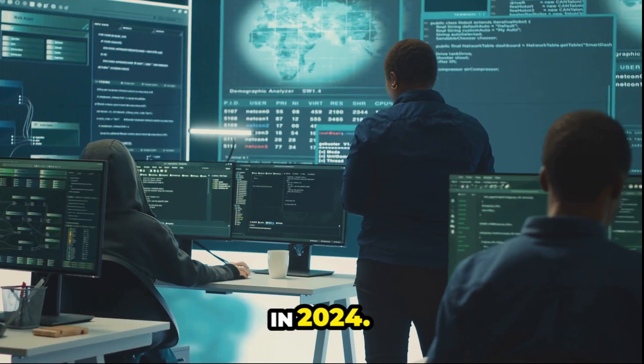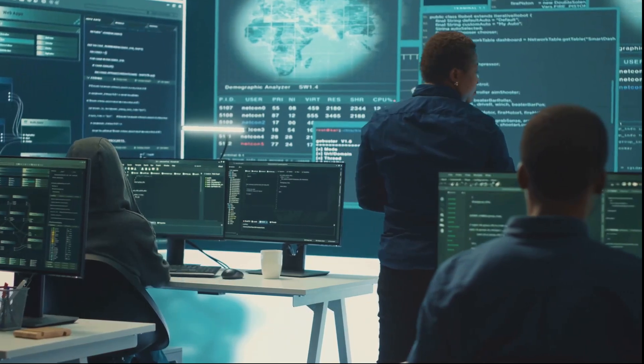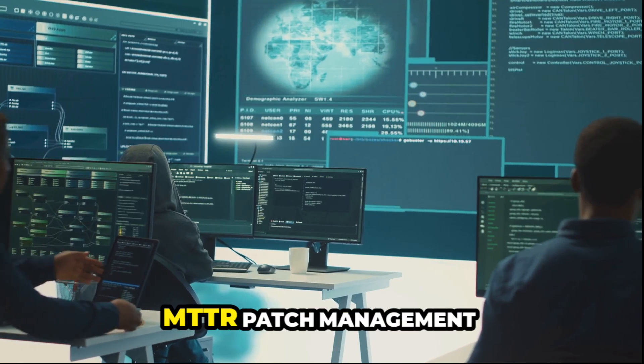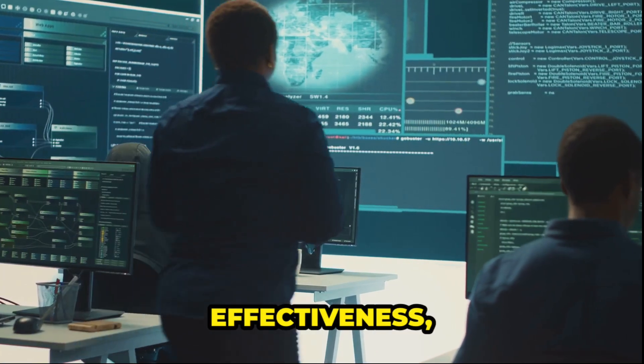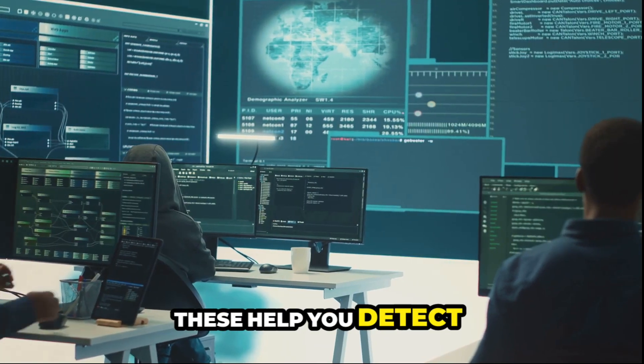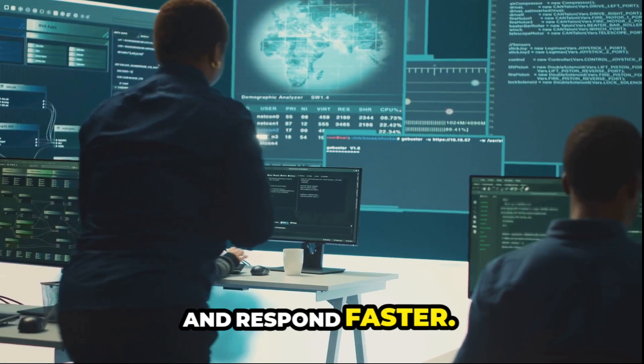In 2024, focus on these essential metrics: meantime to detect (MTTD), meantime to respond (MTTR), patch management effectiveness, incident recovery time, and threat landscape analysis. These help you detect vulnerabilities early and respond faster.